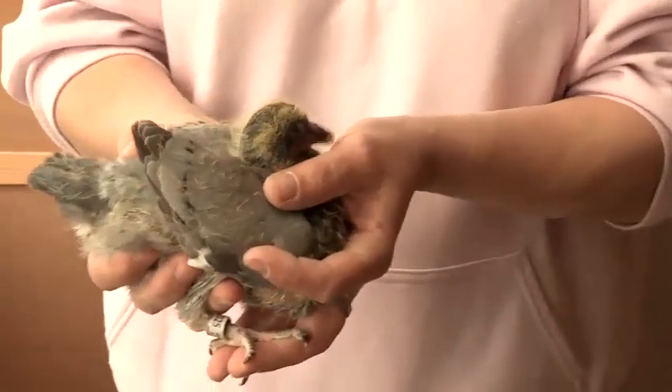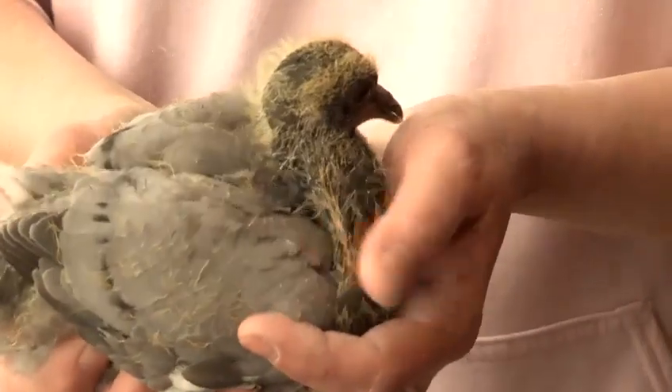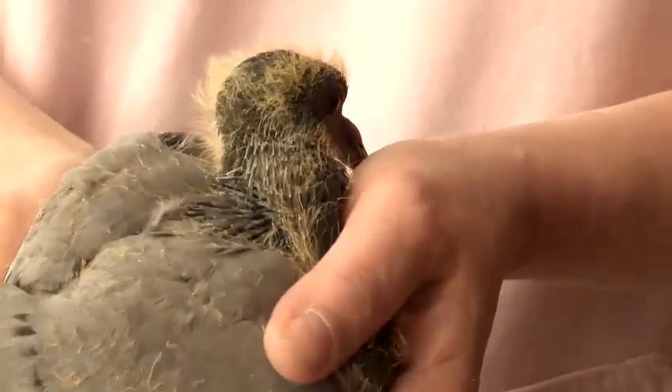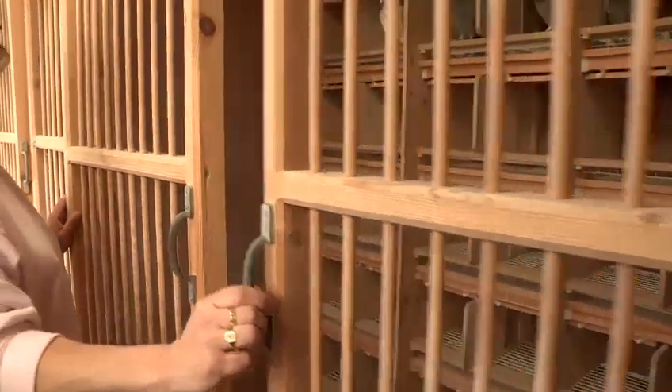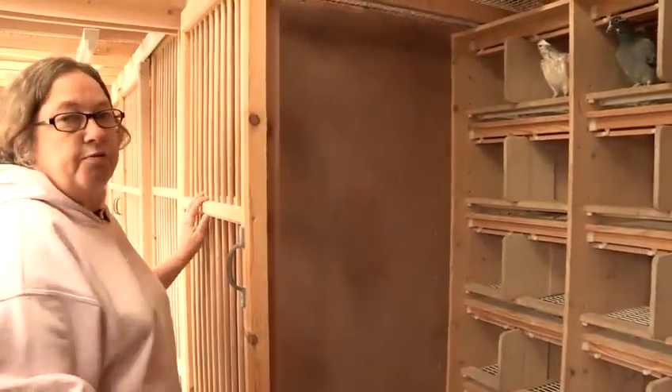This is a squeaker that's approximately two, two and a half weeks old. Another week to ten days or so and he'll be ready to leave his parents, leave the nest and go into his own section. This is the young bird section of my loft where the baby pigeons come once they've been weaned off from their parents.